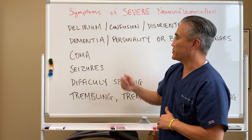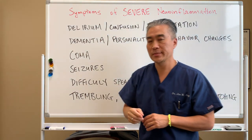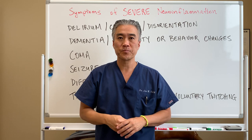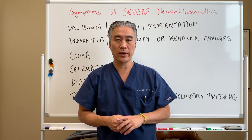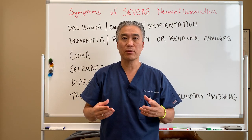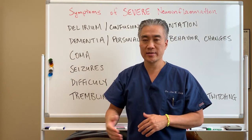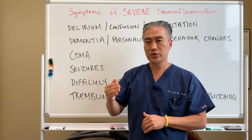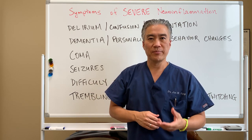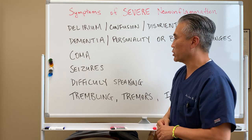When we talk about the symptoms of severe neurodegeneration or neuroinflammation, we're talking about delirium, confusion, and disorientation. If someone suddenly becomes delirious or has disorientation and confusion, it can be an inflammatory process, or it could be a vascular issue — shunting of blood to certain areas, or a blockage of a vessel. When we have these signs with sudden onset, it's a medical emergency. If it's a slow and progressive process — going from fatigue to a little bit of memory loss to confusion and disorientation — it can be a neurodegenerative, neuroinflammatory process.